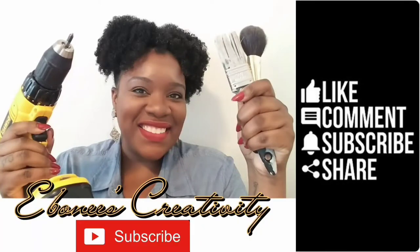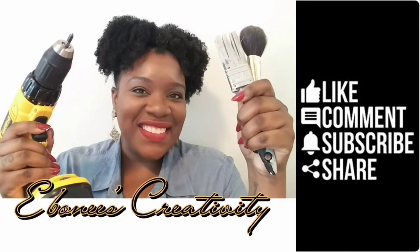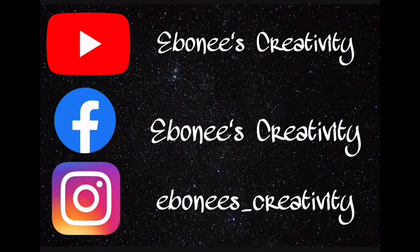It's Ebony's Creativity. Hey everybody, I'm Ebony. This is Ebony's Creativity. Thank you so much for joining me here on my channel.